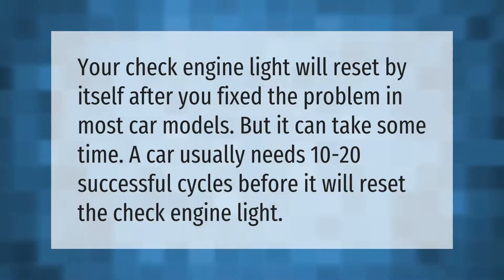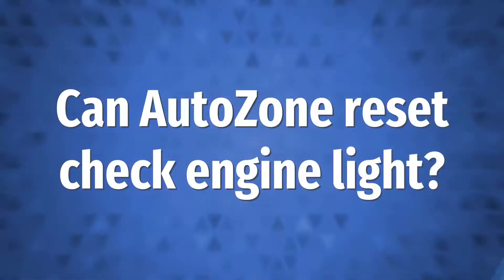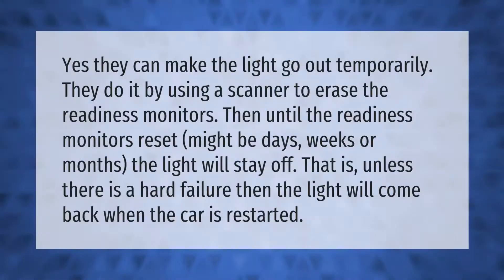Yes, they can make the light go out temporarily. They do it by using a scanner to erase the readiness monitors. Then, until the readiness monitors reset — which might be days, weeks, or months — the light will stay off. That is, unless there is a hard failure, in which case the light will come back when the car is restarted.